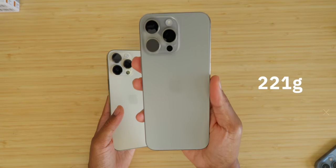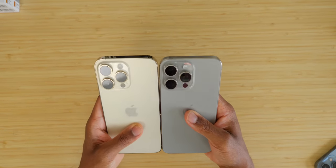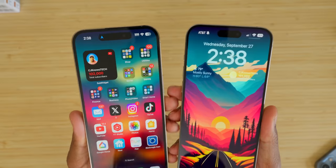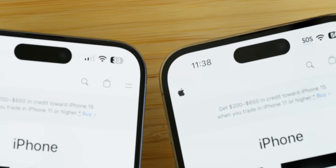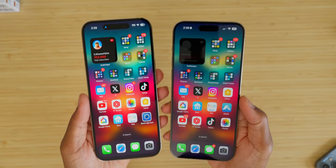From a physical standpoint, the 14 Pro Max weighs in at a hefty 240 grams versus the reduced 221 grams of the 15 Pro Max. There's also a very minimal millimeter difference in sizing, and a lot of that is due to the reduced bezels. It's going to be hard to tell side by side — I'll use my macro lens to give you guys a closer up look at the actual bezel differences.